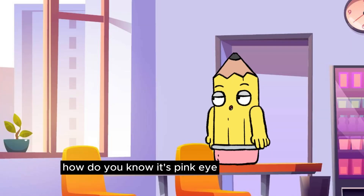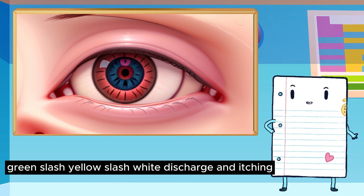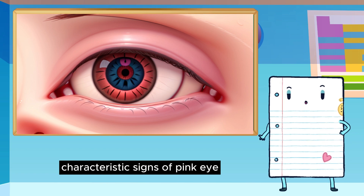How do you know it's pink eye? Constant tearing, green/yellow/white discharge, and itching are a few symptoms that are characteristic signs of pink eye.